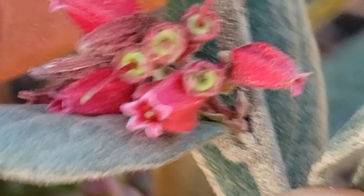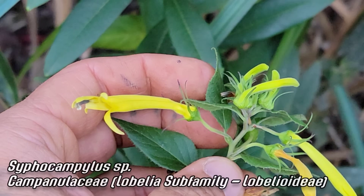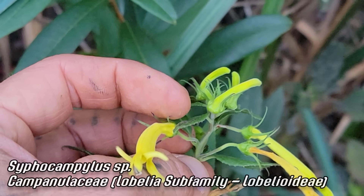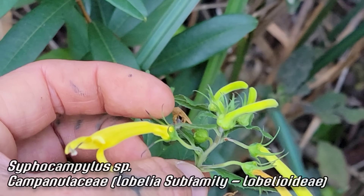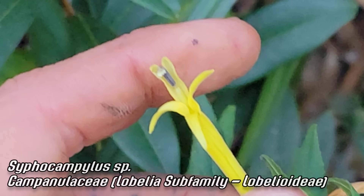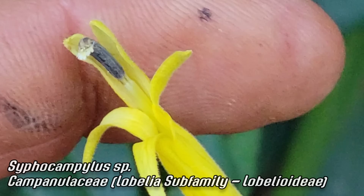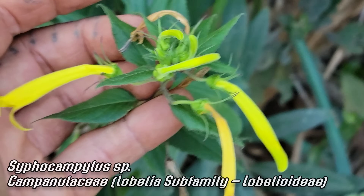This is a new one for me — a yellow Cyphocampylos, a yellow Lobeliaceae. Cyphocampylos is a vining Lobeliaceae genus. I've kind of scanned it before but never seen a yellow one — they're normally red. There's that pollen presenter and that fused anther tube right at the top. That's wild. Wonder what pollinates this thing.